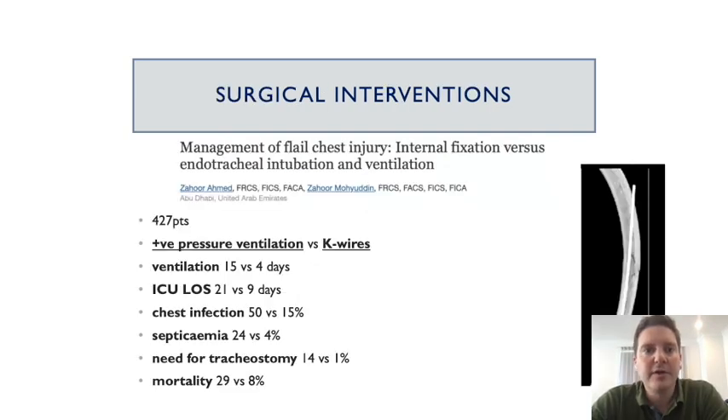One of the earliest surgical interventions documented from 1995 compared positive pressure ventilation to KY fixation, and the results were incredible. Ventilation times decreased dramatically, ICU length of stay decreased, chest infection, septicemia, requirement for tracheostomy, and the mortality went from 29% to 8%. This is not a technology that's used anymore, but regardless the outcomes are very encouraging.